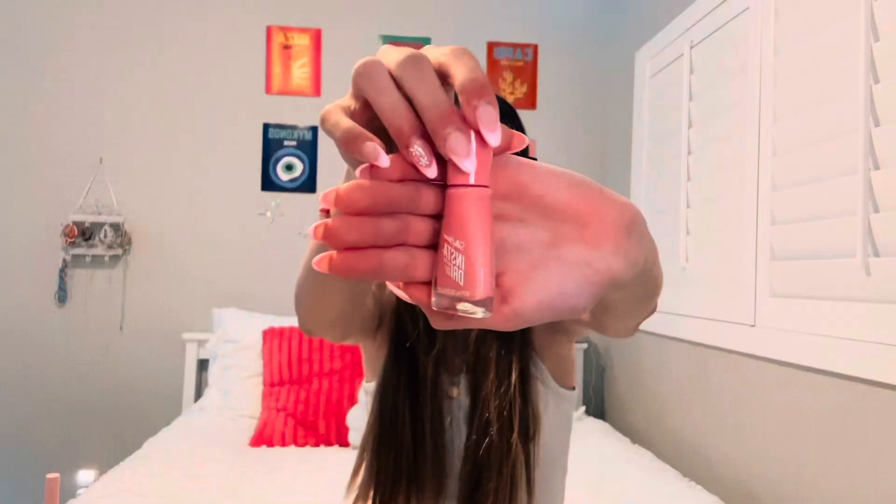I got the Sol de Janeiro number 40 and it smells so good. This one is my favorite — I already have the 62 and the 68, the yellow and the light pink one, but I'm not gonna lie, 40 is my favorite. I definitely recommend it. And then some pink nail polish, it's so cute.